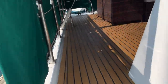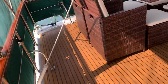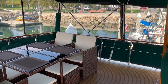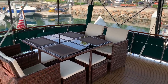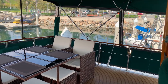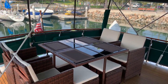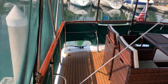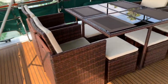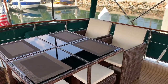Working our way aft and up to the boat deck, a very comfortable area with a bimini top and screens all the way around, giving you light and air while keeping any bugs out and also protecting from the sun.